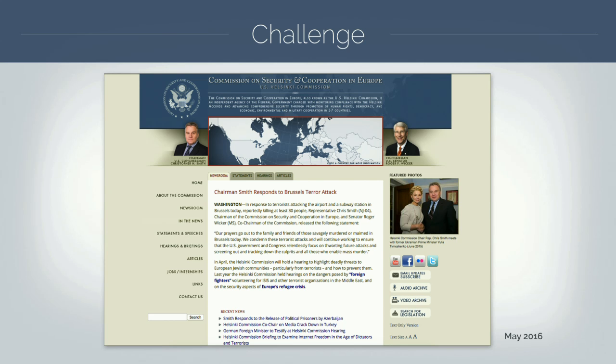This is a screen capture of the Helsinki Commission from May 2016 - just a year ago. We sat down with them and had a lot of strategy sessions. On the old site you've got left-hand navigation, and below that there's a search function buried below the navigation. We wanted to get the search function higher up on the page.